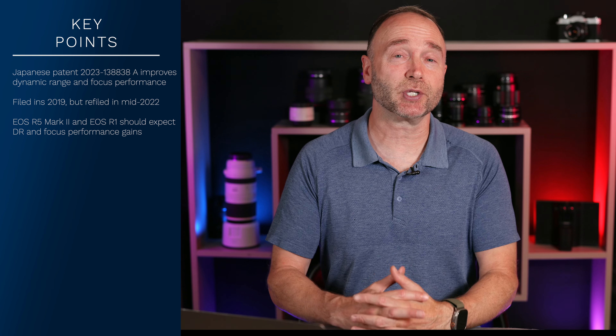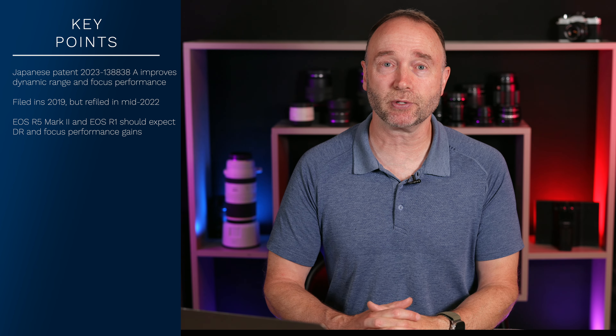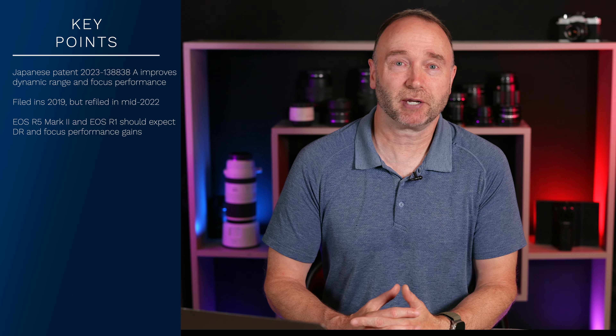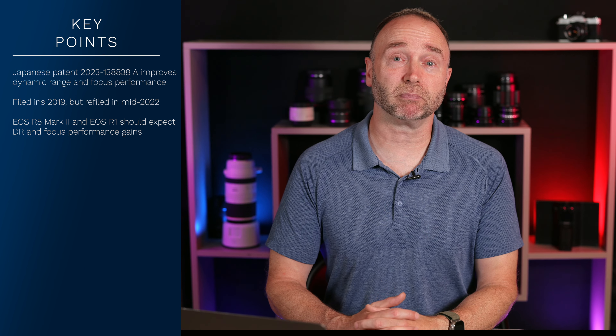A faster autofocusing system makes sense with faster processors, image processors, image sensors, and other units in the camera — very plausible, and kind of expected. So improved dynamic range and a faster focusing system: sounds great, we expect it.